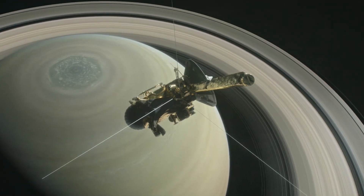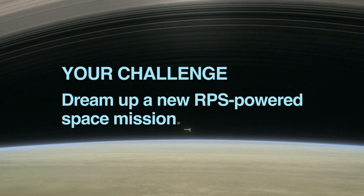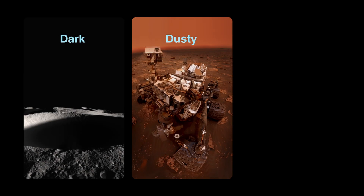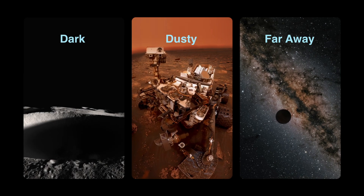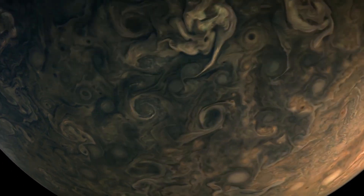But there's plenty left to discover, and we invite K-12 students to step up to our latest NASA challenge. Your challenge is to dream up a new RPS-powered space mission to a dark, dusty, or faraway place. Tell NASA what you'd explore and how you'd use your unique powers to achieve your goal.